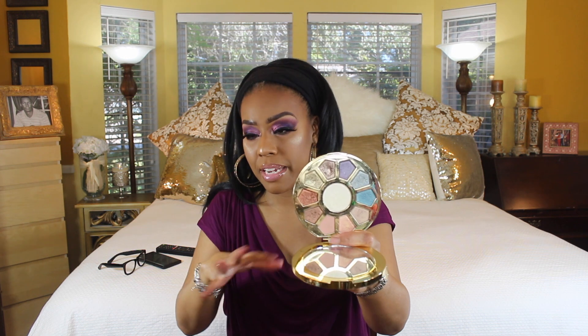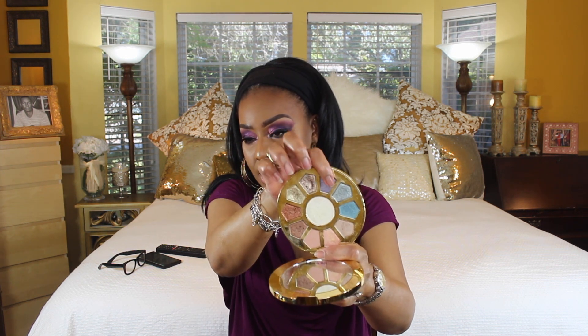The next palette is by Tarte — the Make-Believe in Yourself palette. I've only made a dent in two shades, but I love this palette. It still smells good to this day, and the shadows are very metallic. You don't need tricks to get them to work. The two shades I dented are the ones I gravitated to back then — just really pretty. This is still one of my favorite palettes.